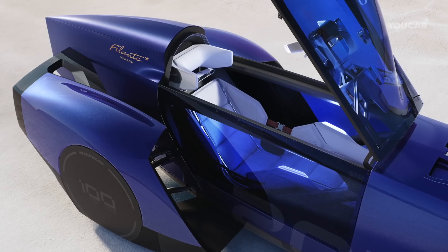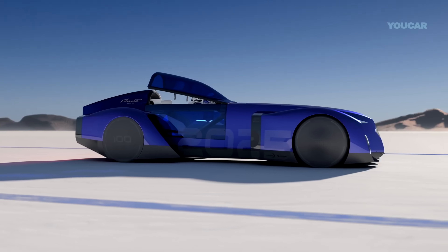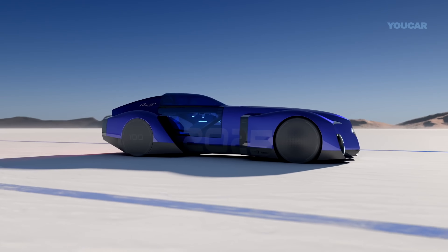Its fighter jet silhouette and advanced tech make it a symbol of Renault's electric future, aiming to set new standards for EV efficiency on the track and beyond.